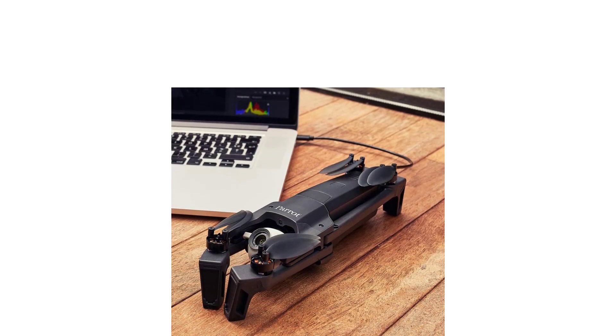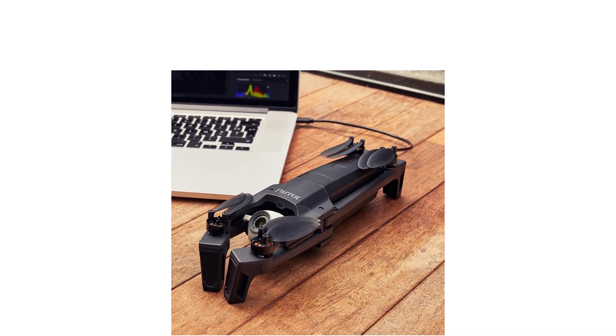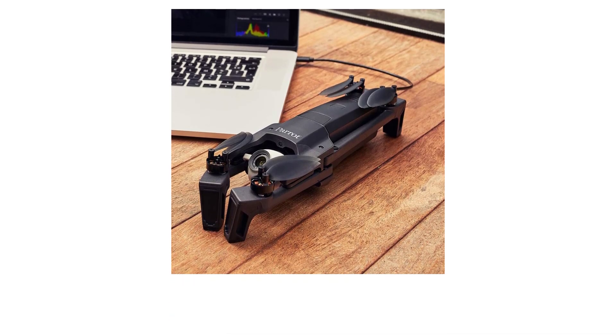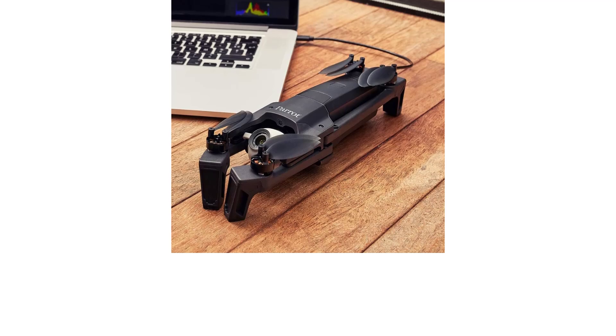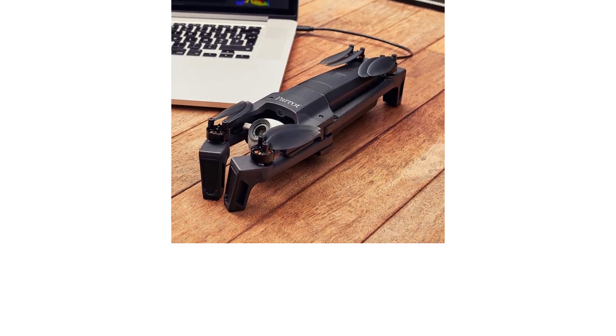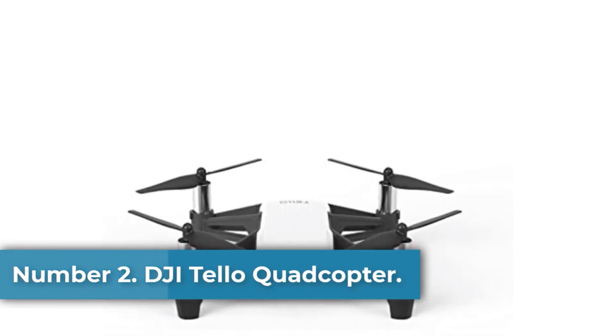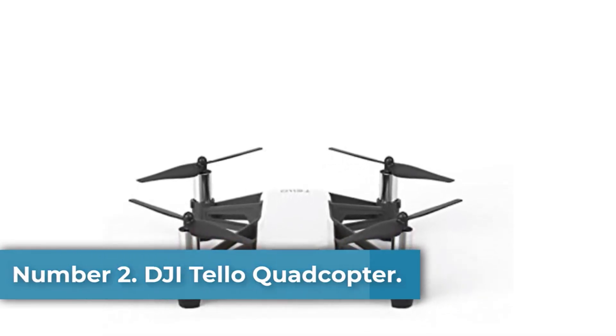The drone incorporates smart features like geofence, smart RTH, and Find My Drone, enhancing its usability, while software updates via the FreeFlight 6 app ensure ongoing performance improvements and new functionalities.